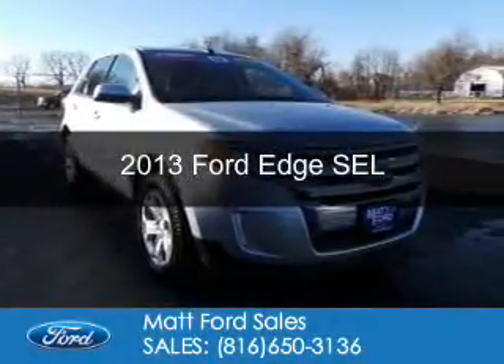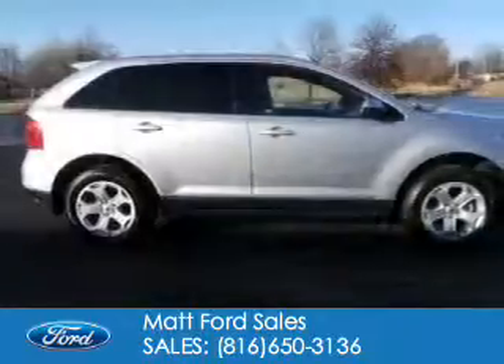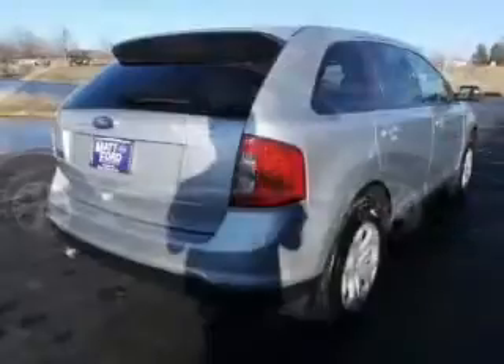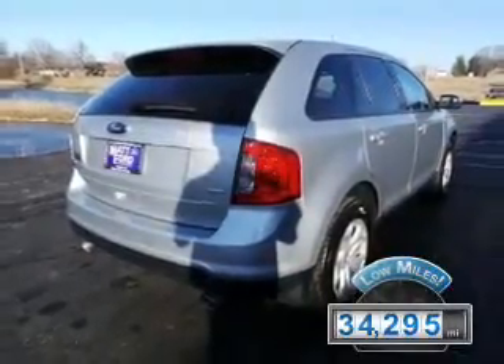This is a used 2013 Ford Edge. It's powered by front-wheel drive, a 3.5-liter six-cylinder engine, and a six-speed automatic transmission. With fewer than 35,000 miles, this vehicle has a long road ahead.